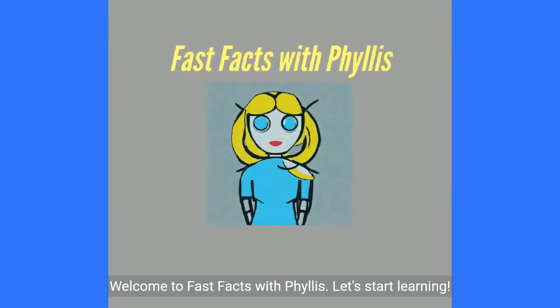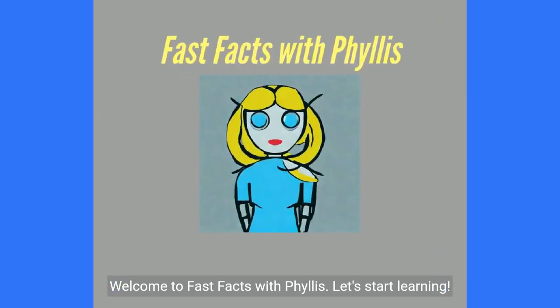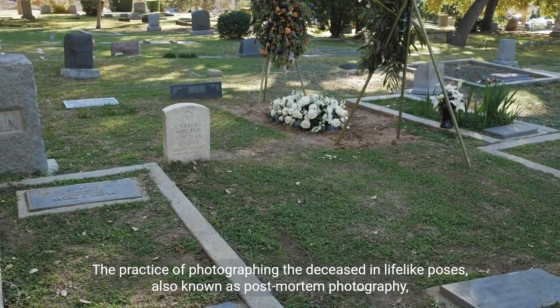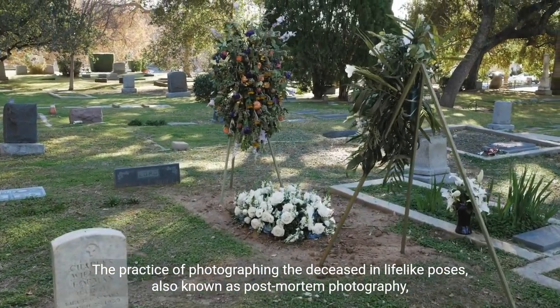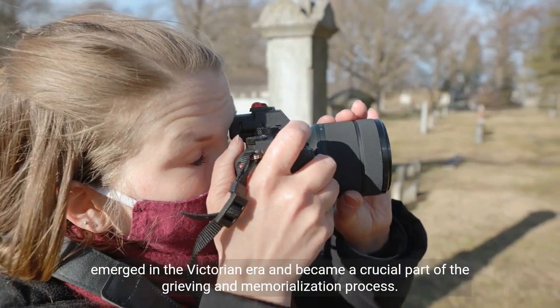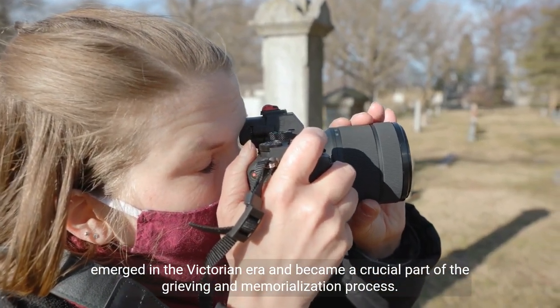Welcome to Fast Facts with Phyllis. Let's start learning. The practice of photographing the deceased in lifelike poses, also known as post-mortem photography, emerged in the Victorian era and became a crucial part of the grieving and memorialization process.